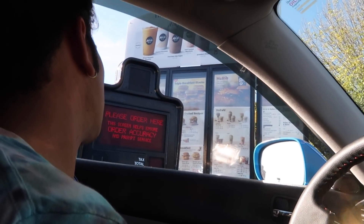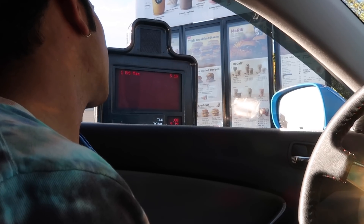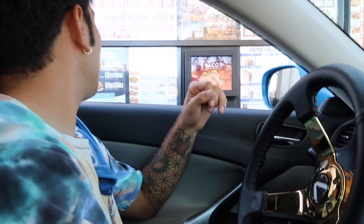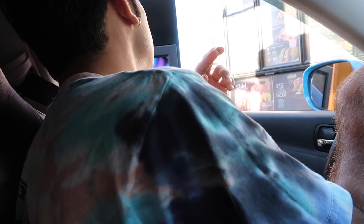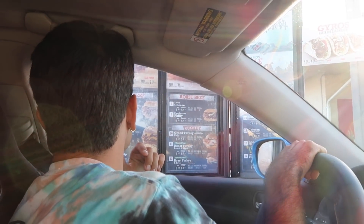Hi, can I get one Big Mac and one McRib, please? One Big Mac and one McRib, would that be all? Yep, that's it. Can I just have one Whopper by itself, please? Can I get one Jumbo Jack cheeseburger, please? Can I get a four-pack of the rolled chicken tacos, please? Yeah, that's a good idea. I think I just want to get one Arbonator, please.